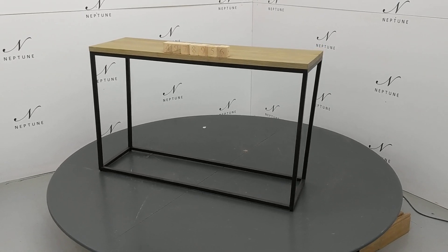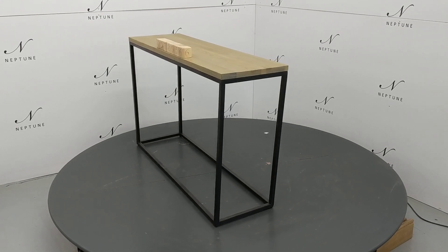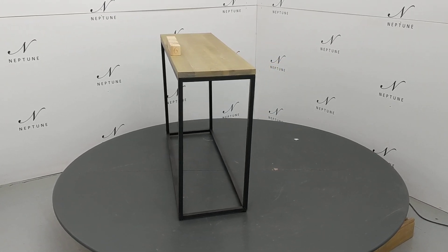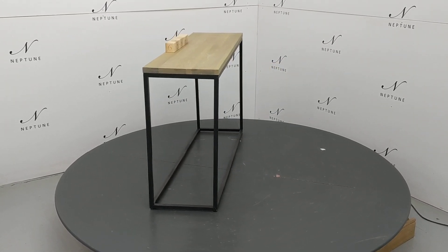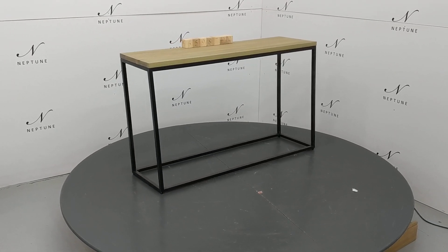Hello and welcome to Neptune Outlet Online. Here we have a Carter 1200 rectangular console table finished in metal and oak. This item is a category C as there are some imperfections which I'll do my best to highlight for you.